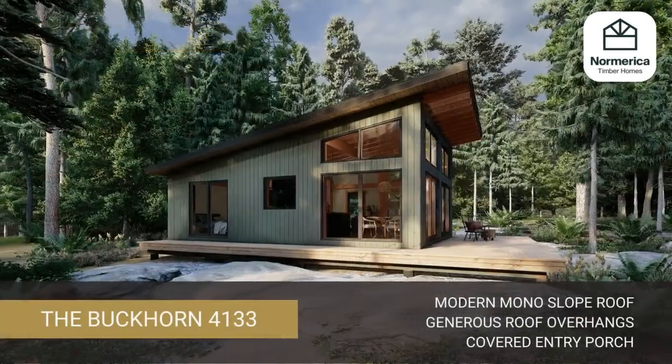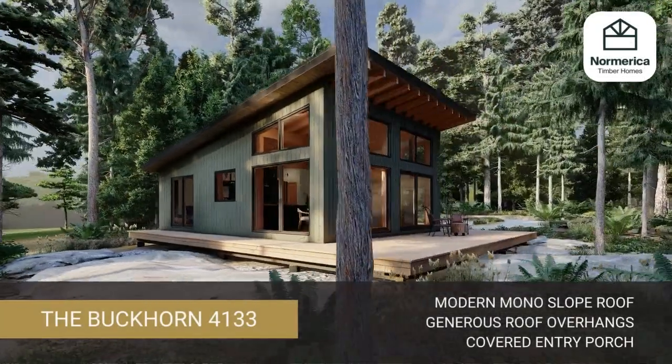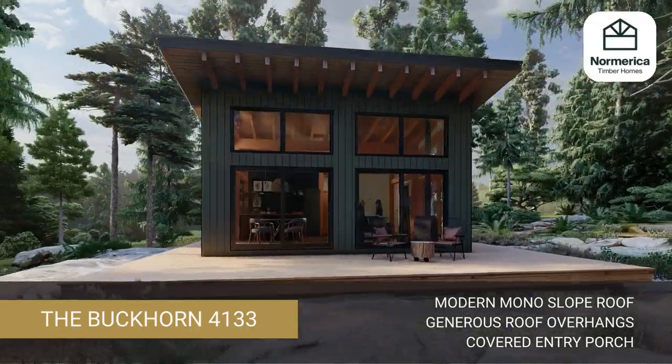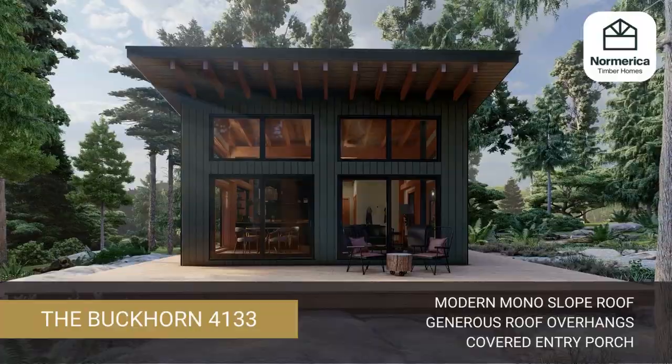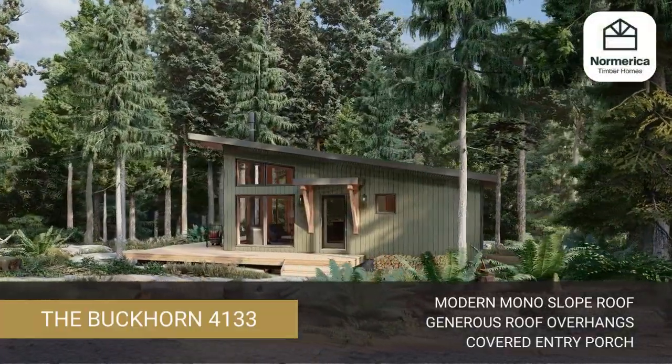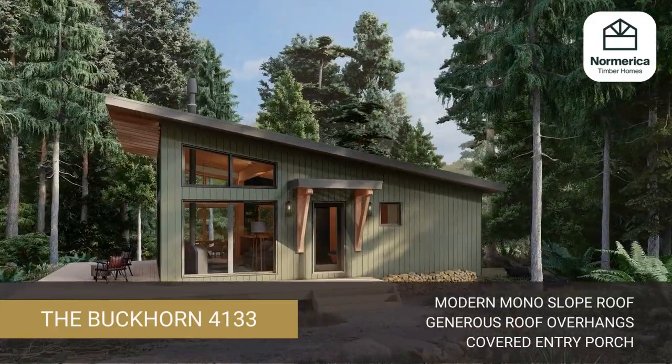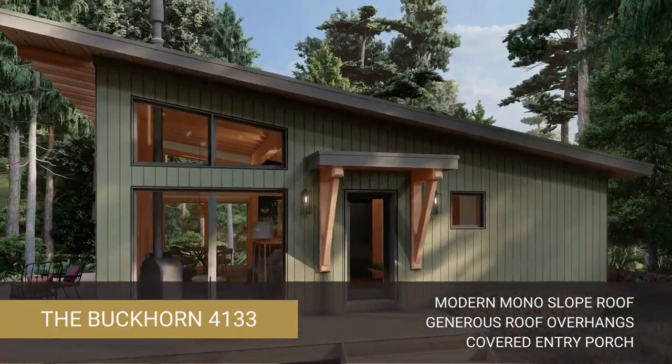The modern mono slope of the Buckhorn gives it great curb appeal. The generous exterior roof overhangs with exposed rafter tails are not only eye-catching, but protect the building from the rain, snow and sun. A thoughtful entry porch keeps you and your belongings protected as you come and go from the cabin.